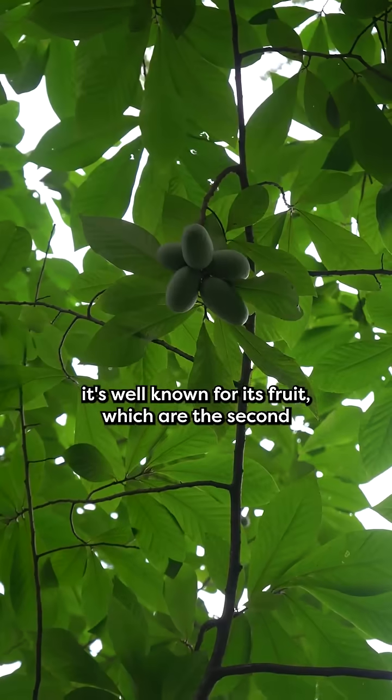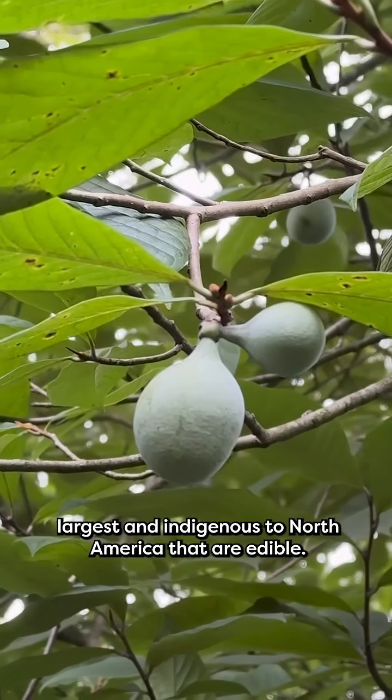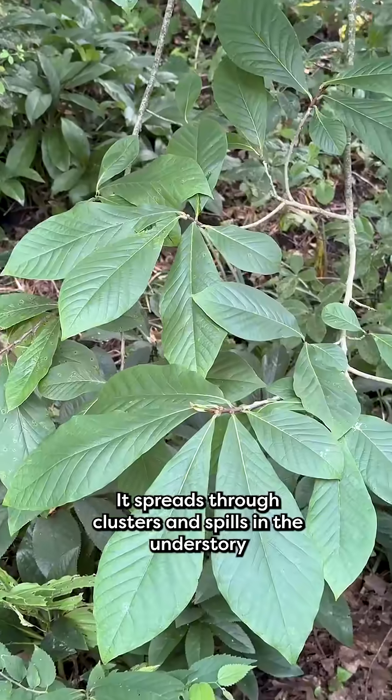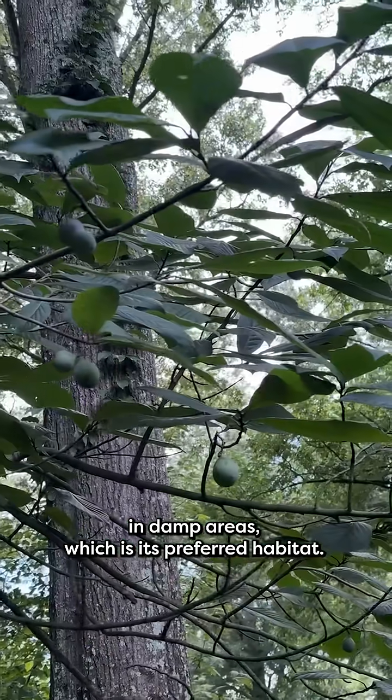It's well known for its fruit, which are the second largest indigenous to North America that are edible. It spreads through clusters and spills in the understory and damp areas, which is its preferred habitat.